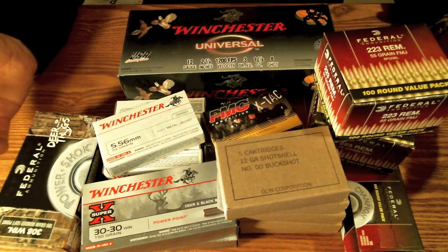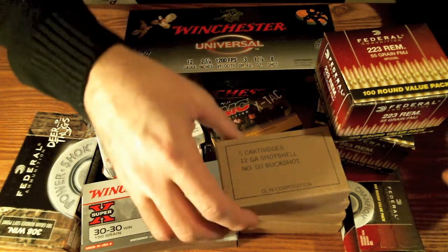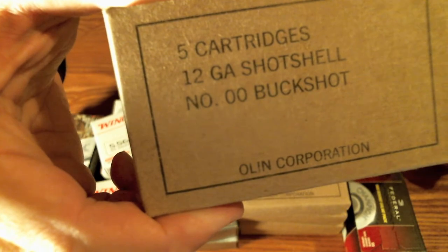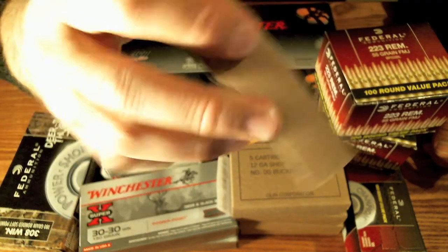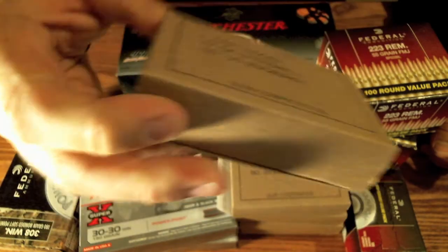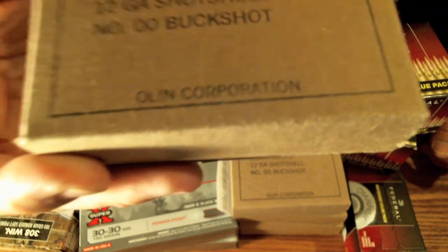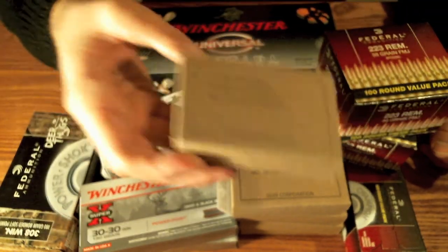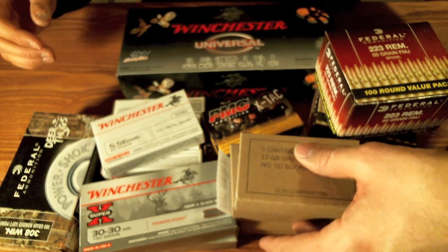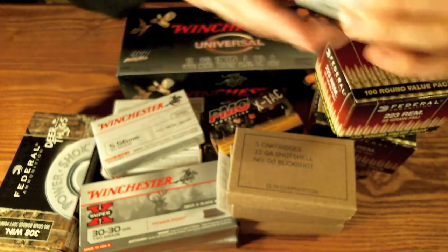Some of this you saw in one of my other videos, but let's start with this brown box stuff — this is 12 gauge double-ought buck. They list it as military grade. I've never shot this before, I don't know if it's any good, but I figured some was better than none. I was able to pick up five boxes of this stuff the other day.